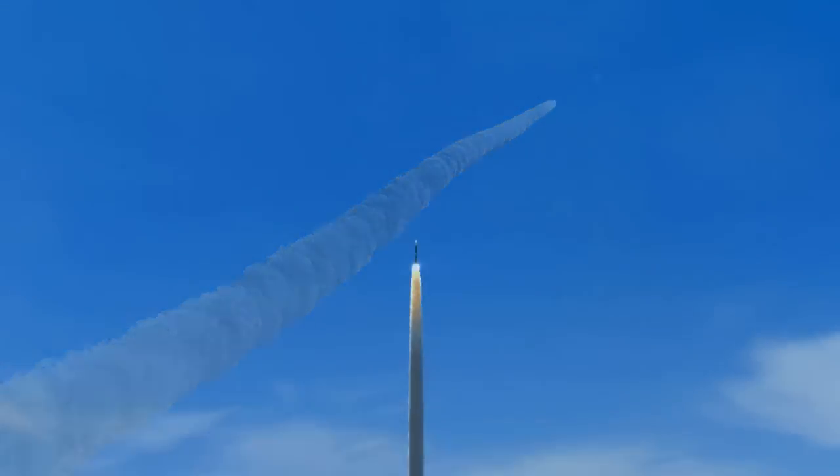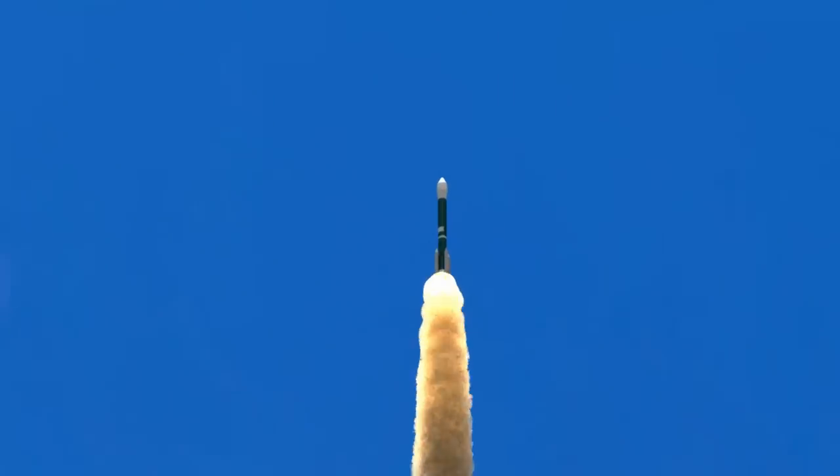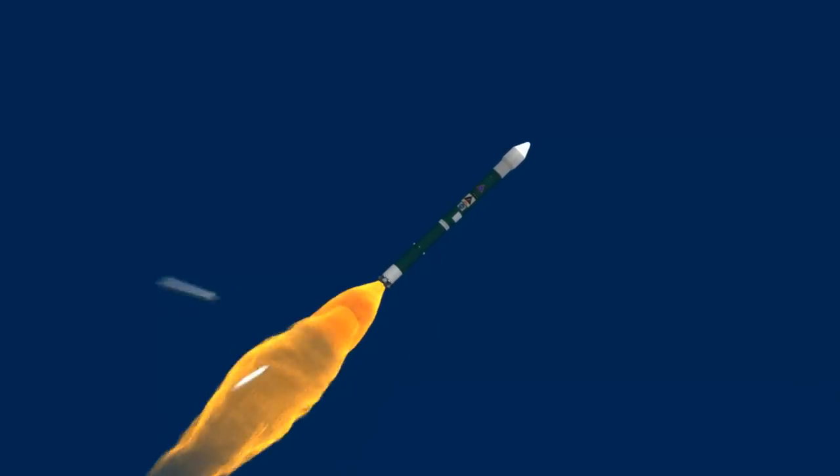This 850-pound spacecraft was launched on February 7, 1999, aboard a Boeing Delta II rocket from NASA's Kennedy Space Center at Cape Canaveral, Florida.